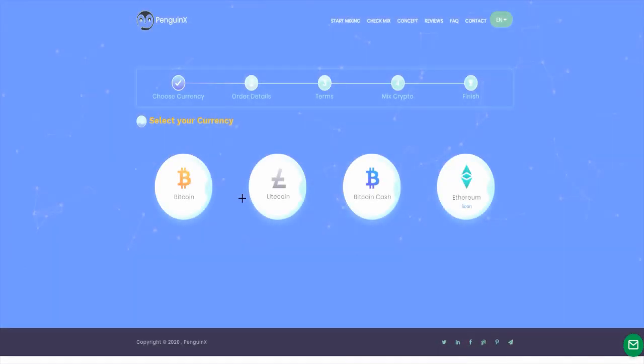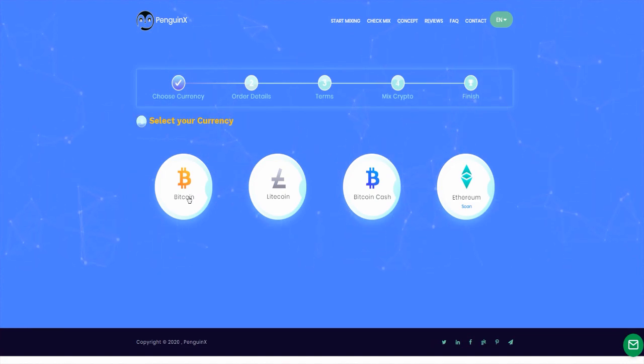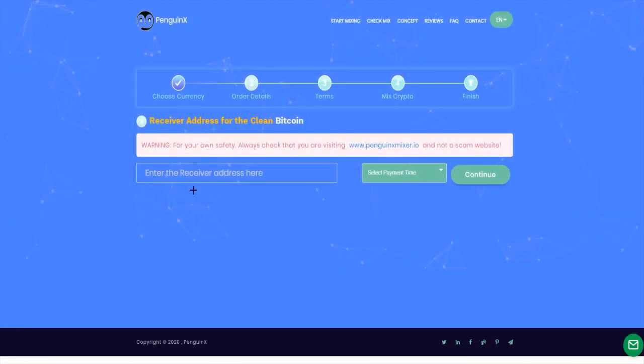When you click over there, you get to select your currency. That's Bitcoin, Litecoin, Bitcoin Cash or Ethereum, but it's coming soon. For example, I will choose Bitcoin.